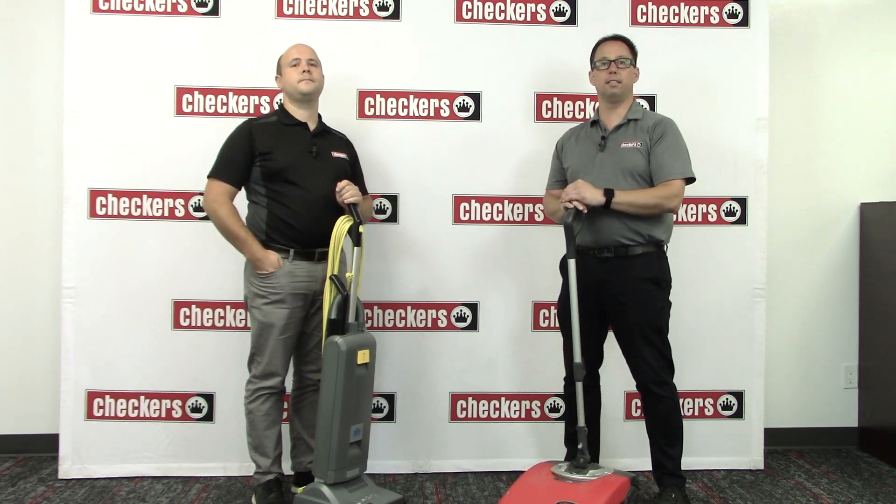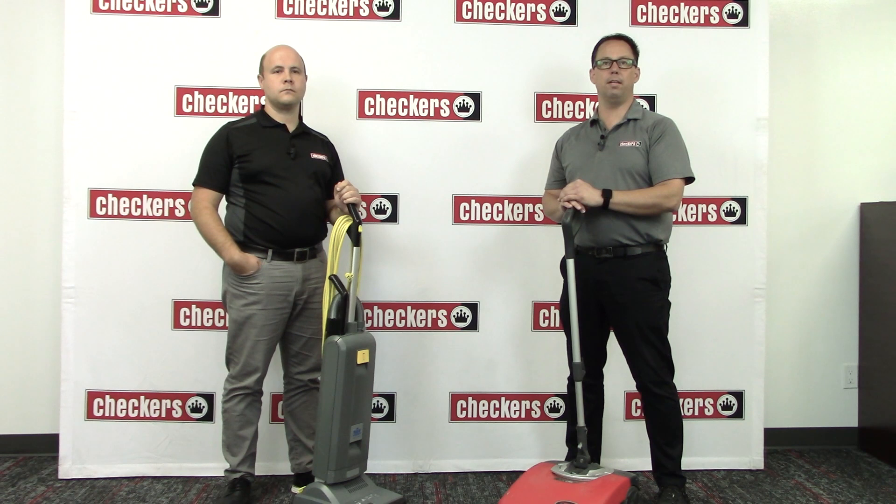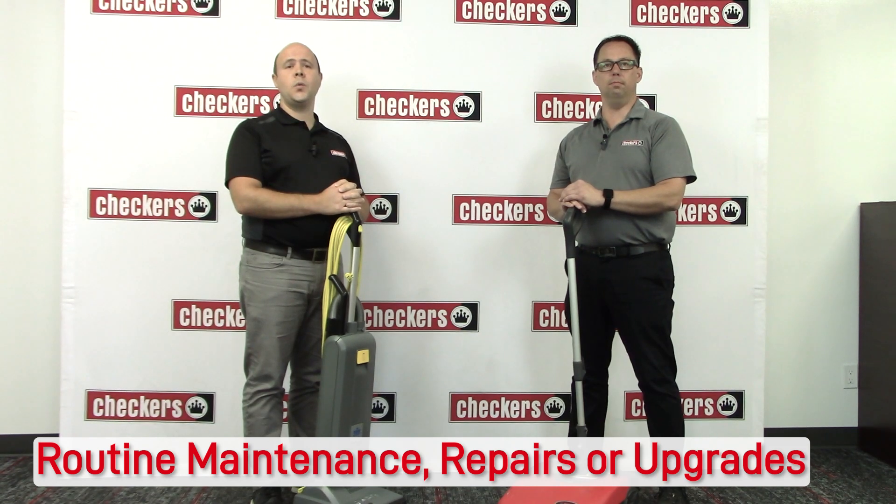Our team of experienced technicians is equipped with the latest tools and technologies to ensure that your cleaning equipment is running smoothly and efficiently. Whether you need routine maintenance, repair, or upgrades, we have you covered.